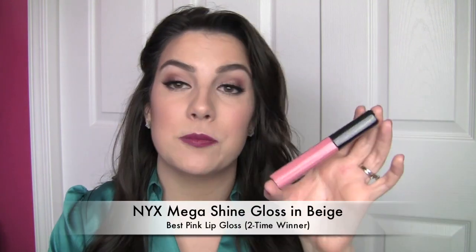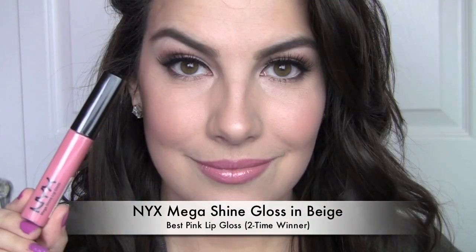Favorite pink lip gloss — and this is the only one from here on out that's been a repeat winner in the specific shade categories — it's the NYX Mega Shine in Beige. I've complained for a while that this beautiful pink is named Beige, but it's so, so pretty. It's a creamy, very classic pink color. On the lips, it's going to look a little less bright than the Milani Lipstick, so if you want a really nice wearable pink shade, this would be a good one to test out.